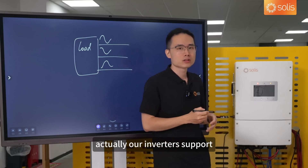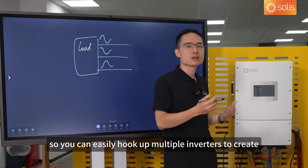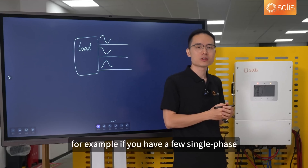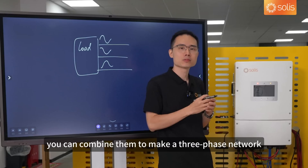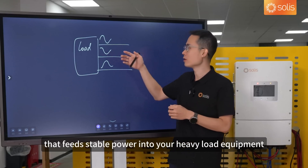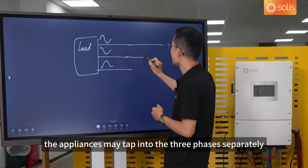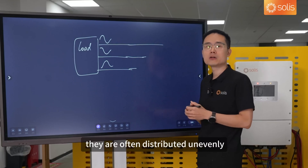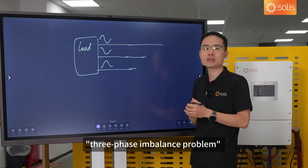Our inverters support flexible single-phase and three-phase configurations, so you can easily hook up multiple inverters to create a more powerful system. For example, if you have a few single-phase Solis inverters, you can combine them to make a three-phase network that feeds stable power to your heavy load equipment. In your electrical network, though, appliances may tap into the three phases separately, and in real life they are often distributed unevenly, which may cause what we term a three-phase imbalance problem.